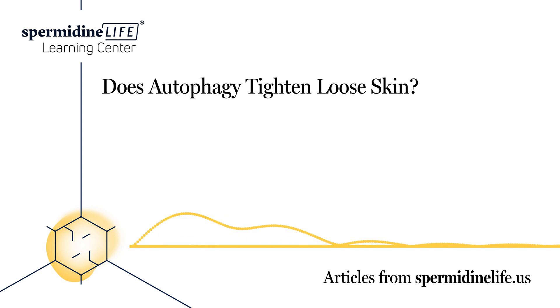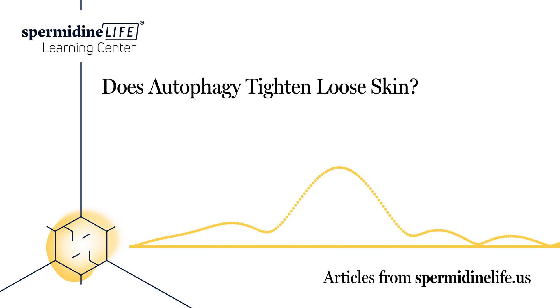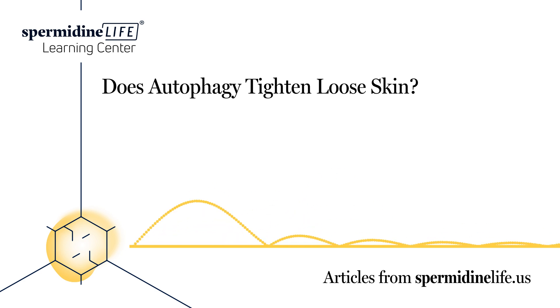Now that we've established what autophagy is and how it can benefit you, it's time to determine how to induce autophagy. You can begin noticing signs of autophagy through your diet in three different ways: limiting the amount of time you eat, limiting the calories you eat, and limiting the nutrients you eat. While there are no definitive signs that you are in autophagy, practicing at least one of these dietary practices goes a long way. Here are some foods that promote autophagy: coffee, green tea, turmeric, ginger, Ceylon cinnamon, ginseng, garlic, mushrooms, and foods with high spermidine content.